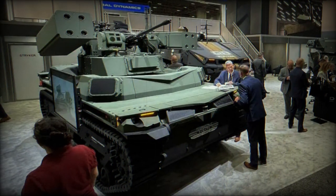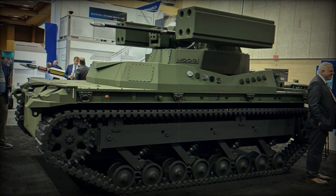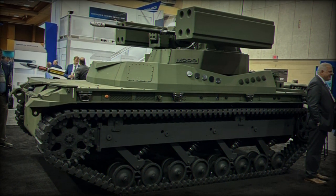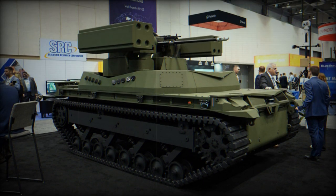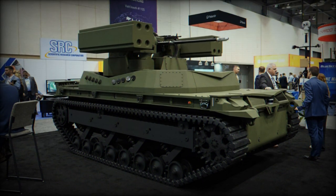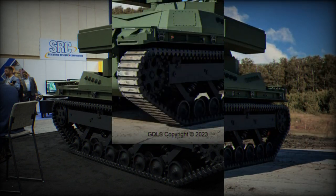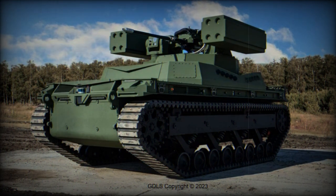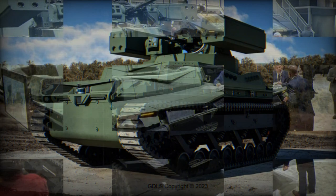The TRX Shorad is a specialized version of GDLS TRX, or Tactical Robot Experimental, an unmanned multi-role robotic system weighing 10 tons. It was designed for use in a wide range of military operations in hazardous environments, including urban, desert, and jungle terrains. The platform has a payload capacity of 450 kg and is powered by a hybrid power plant consisting of a diesel engine, batteries, and electric motors.